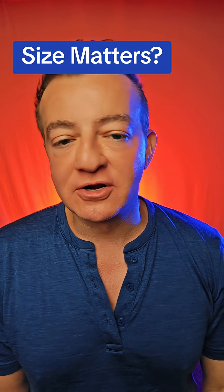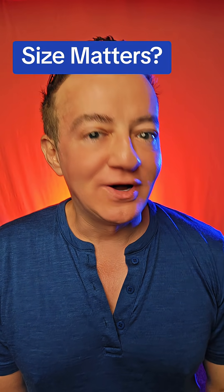Follow Dr. Allo. I'm a board-certified cardiologist, and I will teach you how not to have heart disease.